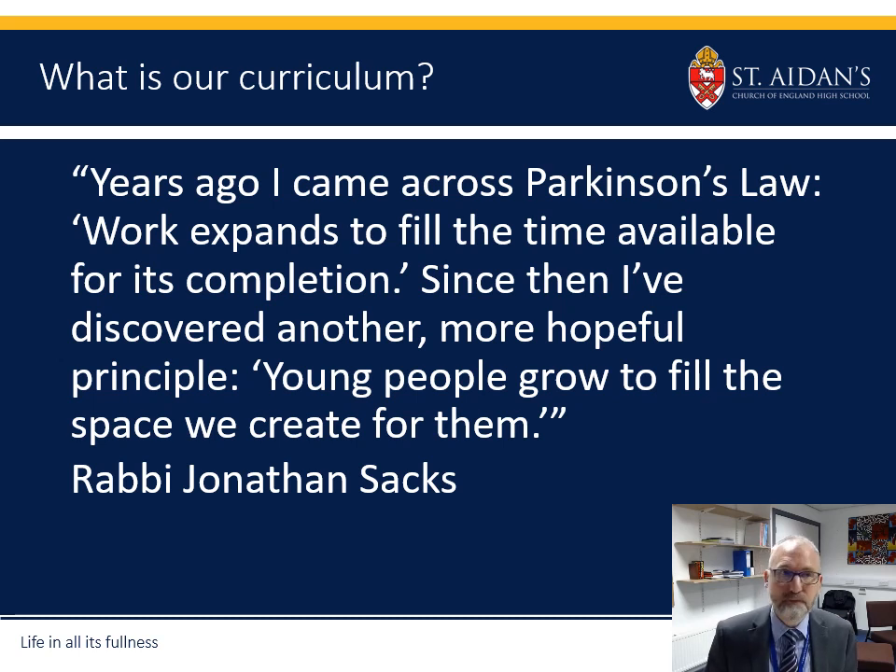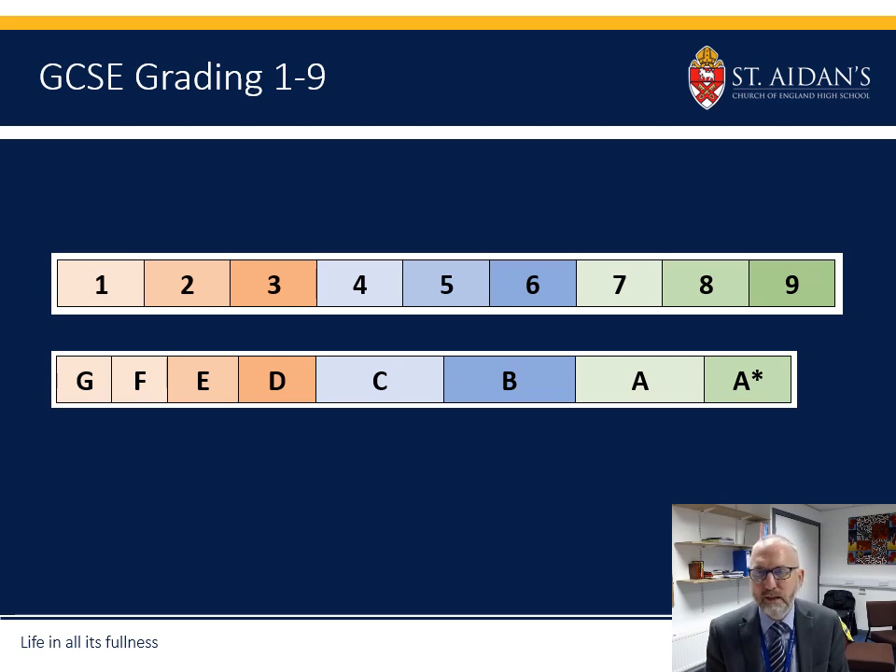You may be aware that GCSE grading has changed. Instead of using A to G — as it had done for quite a number of years, including when I did my O levels — it's now changed to use numbers 1 to 9. I've laid it out so you can see the equivalence: in the new system the 3/4 boundary is the same as an old D to C, so 4 and above is equivalent to a C and above. At the top end, 7, 8, and 9 are equivalent to an old A and A*.